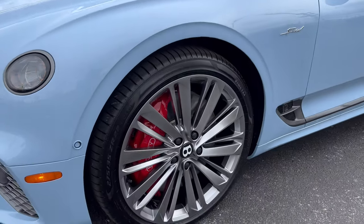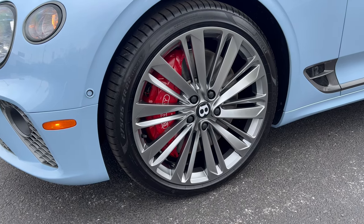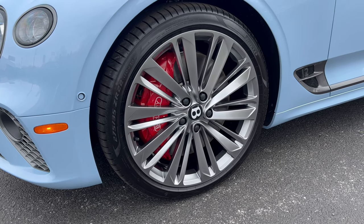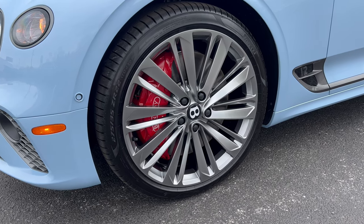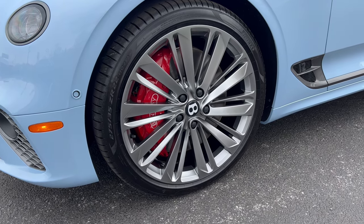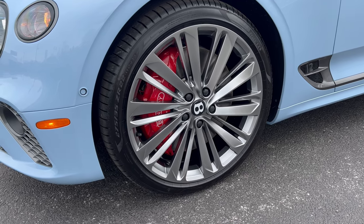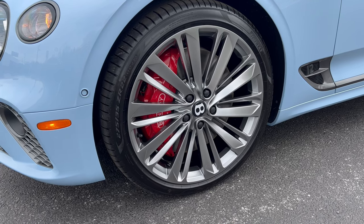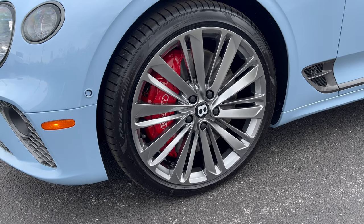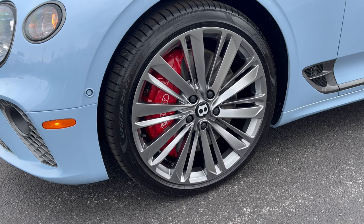Coming around to our wheel and tire setup — when you go Continental GT Speed, you're going big time. Aluminum alloy wheels painted silver, Bentley logo on the center cap, massive brakes and rotors to stop this very heavy vehicle, painted red with the Bentley name on the caliper. We've got Pirelli P Zero summer tires: 275 width with a 35-series sidewall up front, and 315 width with a 30-series sidewall out back — 22-inch wheels, all-wheel drive.